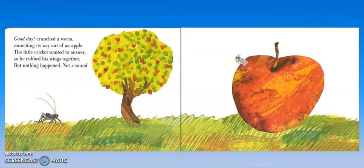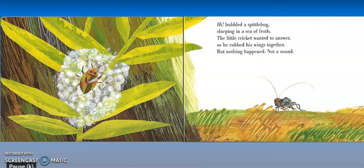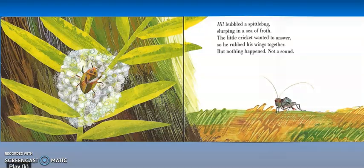Good day, crunched a worm, munching its way out of an apple. The little cricket wanted to answer, so he rubbed his wings together, but nothing happened — not a sound. Hi, bubbled a spit bug, slurping in a sea of froth. The little cricket wanted to answer, so he rubbed his wings together, but nothing happened — not a sound. When you're walking outside early in the morning, sometimes you'll see a little collection of white bubbles on the plants — that happens from a spittle bug. Have you ever seen it?